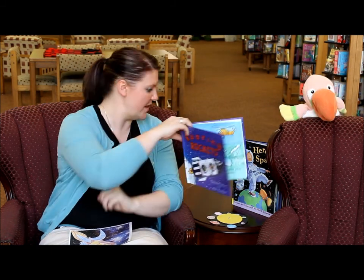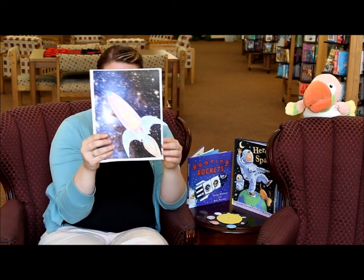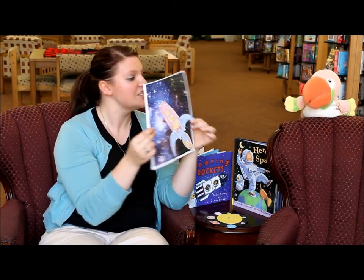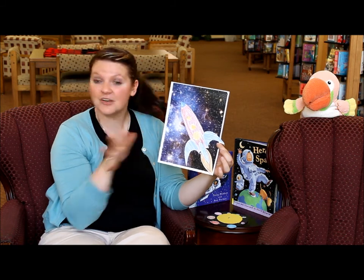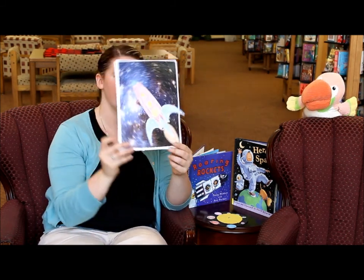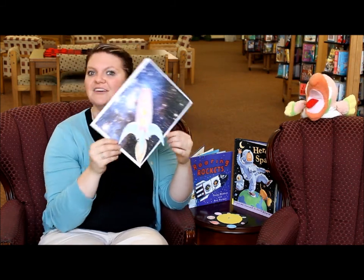So this book was really great — a good fiction book with some non-fiction items spread throughout it, good for teaching what astronauts do and what rocket ships do. For that class, we actually made a rocket ship craft. It looks like this. We gave the kids all the parts to the rocket ship, and they colored them however they wanted. Then we glued them onto a starry space atmosphere type of background. That's beautiful.